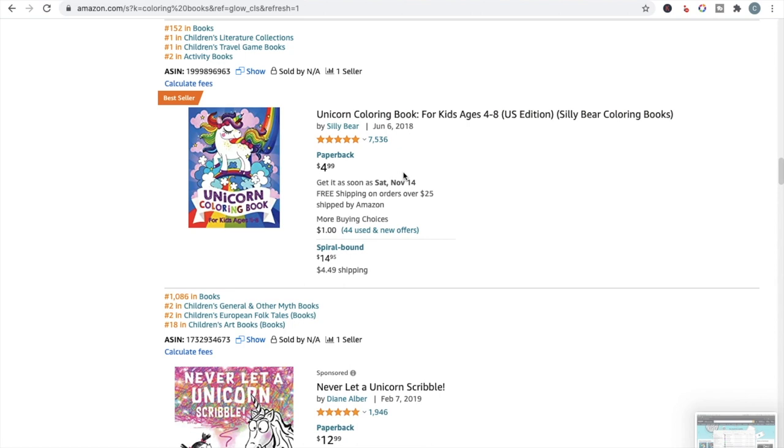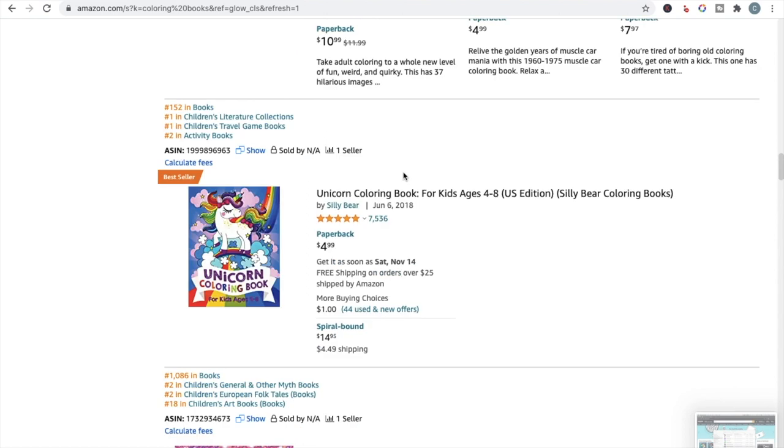To get into the same bestseller rankings as some of these books, you would have to throw a lot of money at advertising, and it would take quite a while. If you don't have money for advertising, you would need a really big email list or a large social media presence already established.